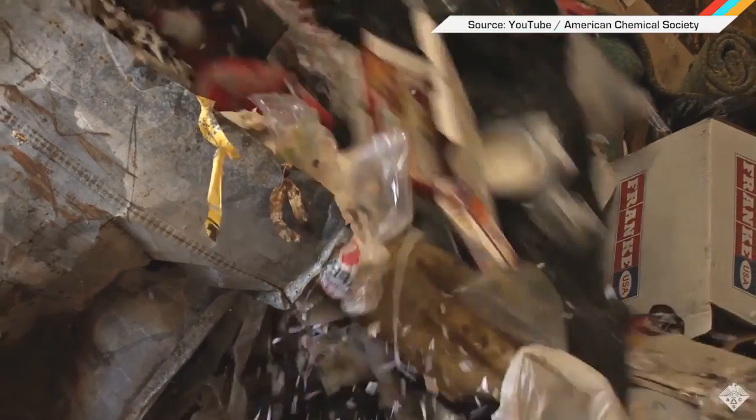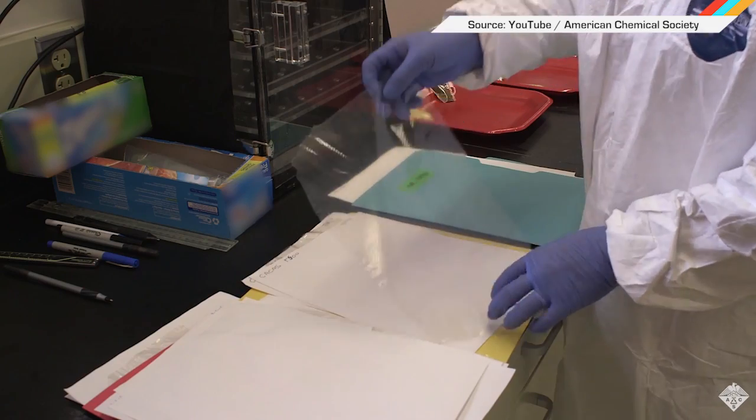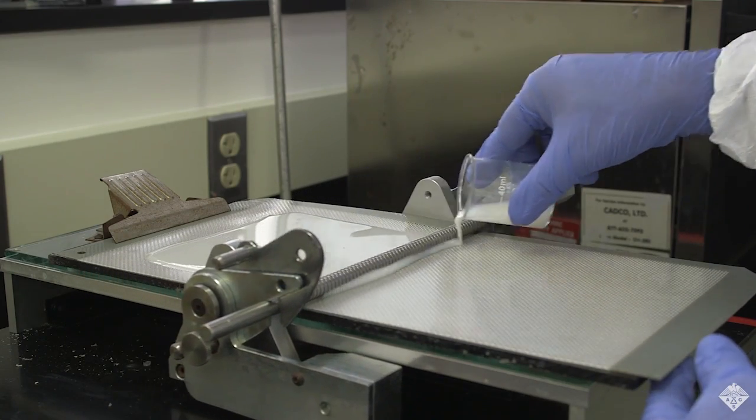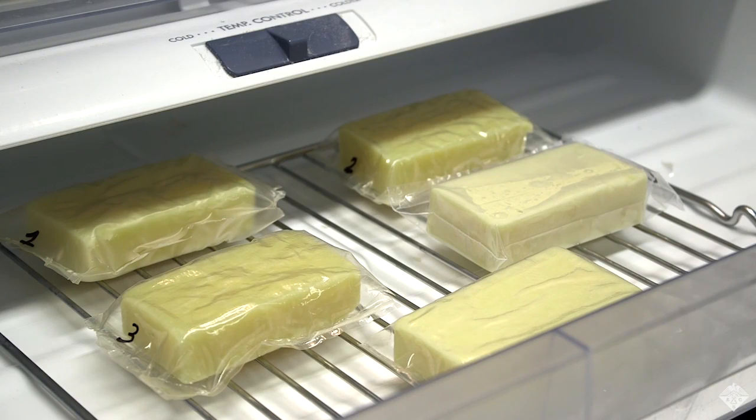Scientists at the U.S. Department of Agriculture just presented their invention that aims to cut back on plastic wrap waste in landfills. They created food packaging cling wrap made of milk protein that's not only biodegradable, but also edible. Plus, it actually keeps more oxygen off of fresh produce, so it shouldn't rot as quickly.